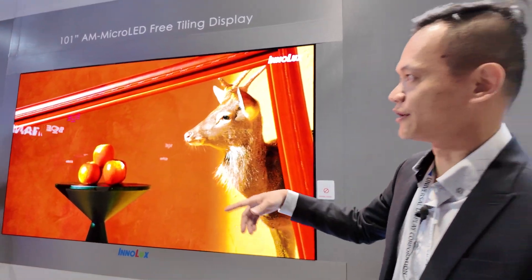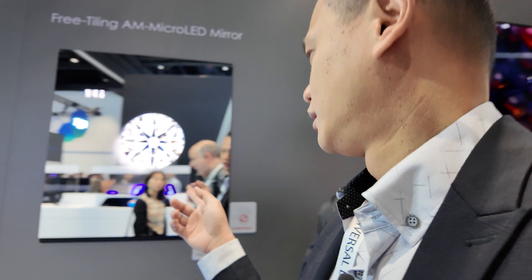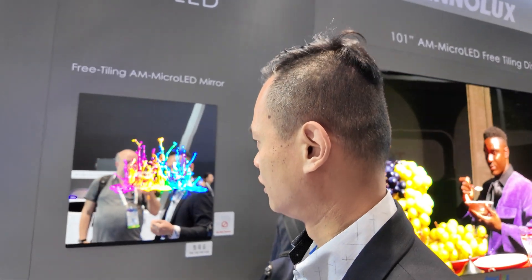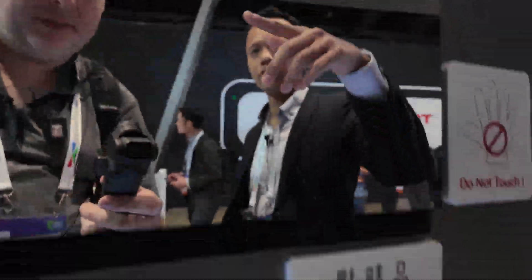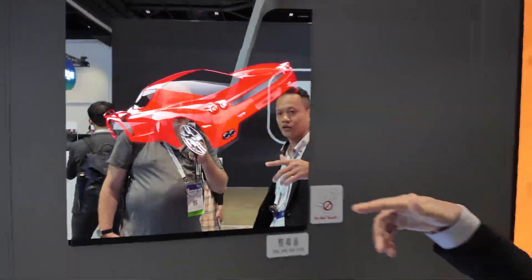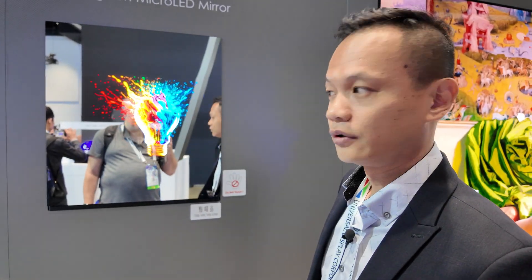Another display is the free tile-in microLED mirror. It's amazing because the reflectivity is up to 96 percent. It can show a range of jewelry — we collaborated with the Josephson group — and you can show a beautiful diamond image. You can also see yourself clearly. What is the transparency percentage? How does it work?